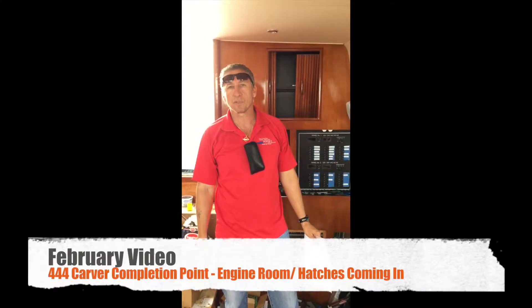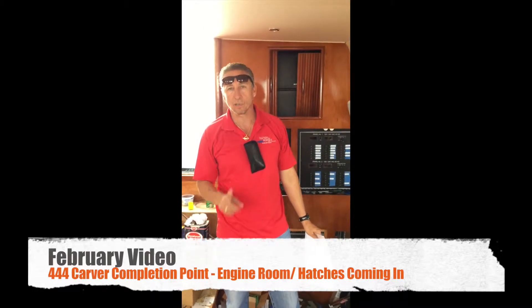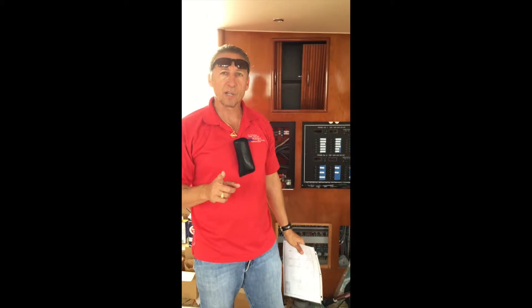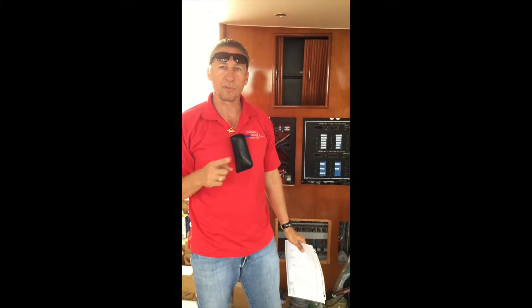Hey everybody, it's Dennis Foster from Foster's Yacht Services located at Lauderdale Marine Center. This is part of our February videos, and if you've been following our 444 Carver, we've been refitting it for about 16 months now and we're just finishing up right now.